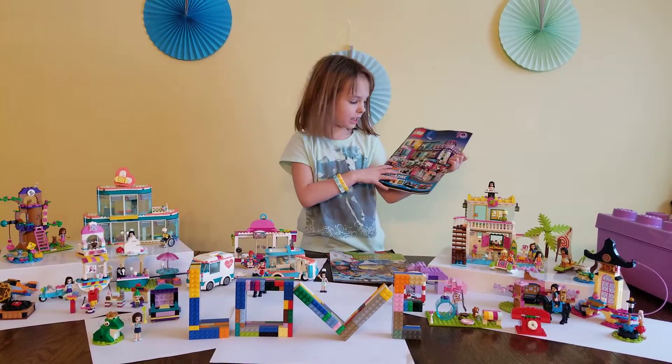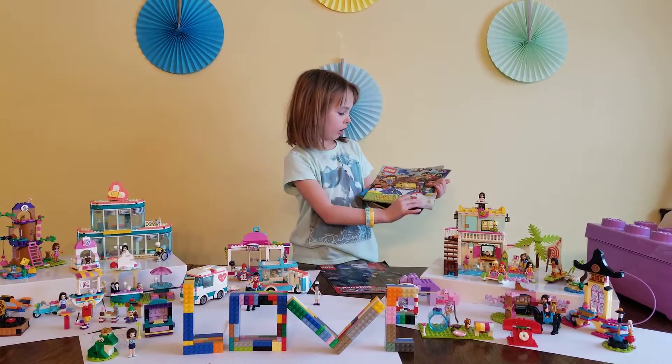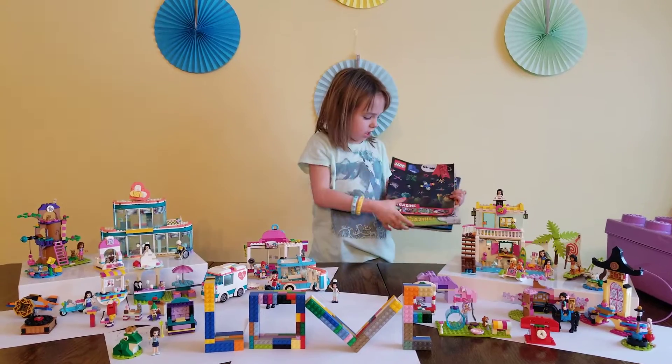First I have these magazines I get in the mail. I have this one, and then I also have this one, and then I have this one.